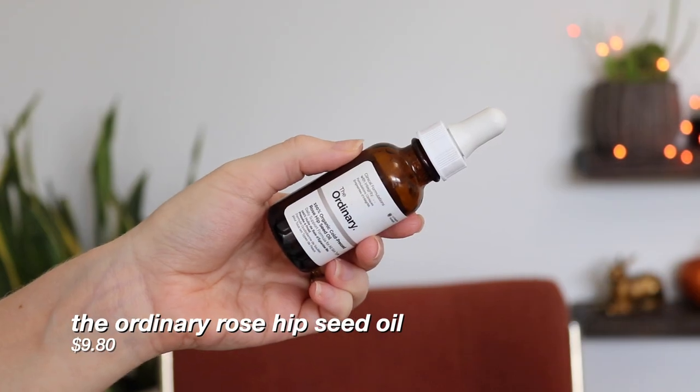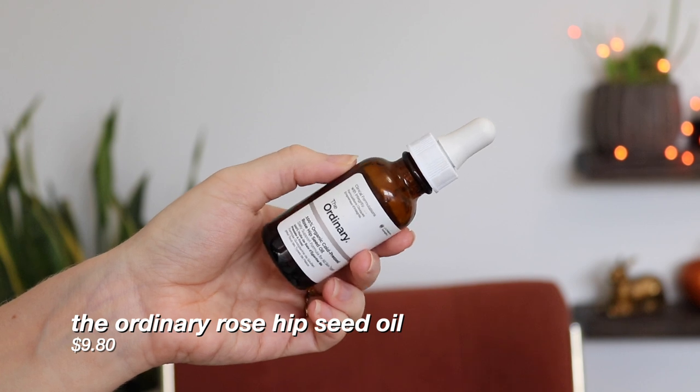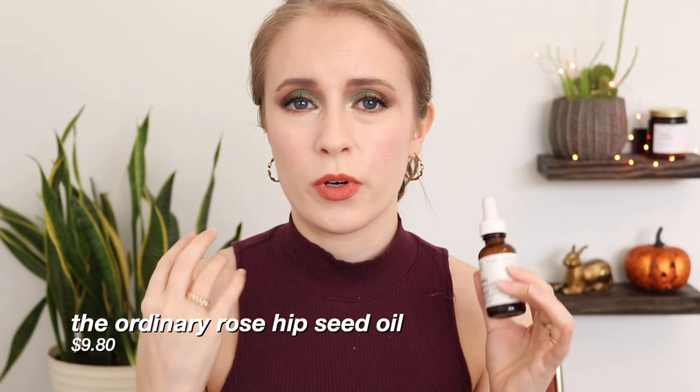Another thing I wouldn't repurchase is The Ordinary 100% Organic Cold-Pressed Rosehip Seed Oil. I know so many people swear by this — I bought it because a lot of people really like it for fading acne scarring — but I just never got around to using it for that. It did seem like it was starting to go off a little, so I ended up dumping it into my body lotion and using it up that way. I'm just not a facial oil person. I prefer my moisturizer to do all the work, and I don't really enjoy the feel of an oil on my skin.